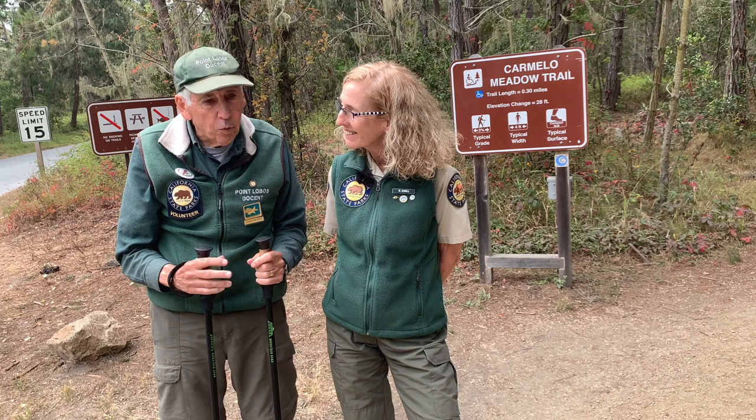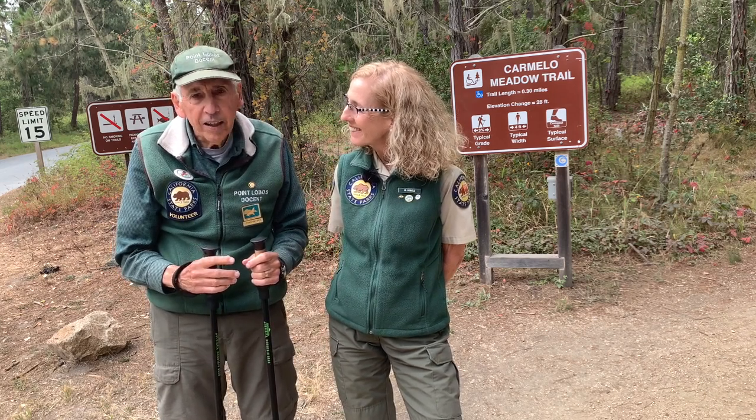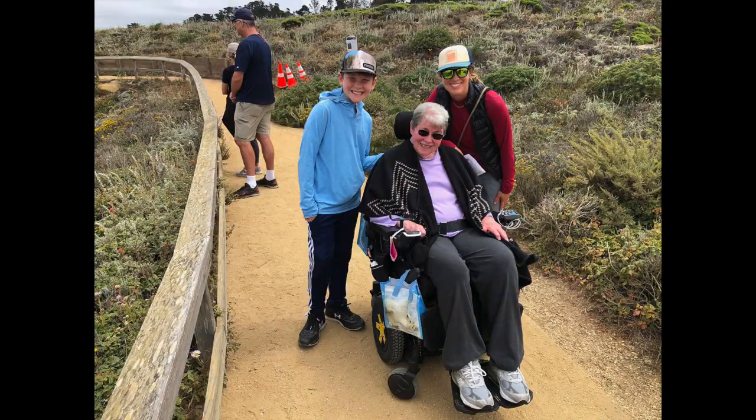One of the nice things about these trails is that you can walk with your friends. They're wide enough so that you can talk and have a good time. Some of the trails we'll be looking at today are perfect for people with mobility challenges, including people that require a wheelchair to get around. Some of my favorite trails is what we're going to see today.